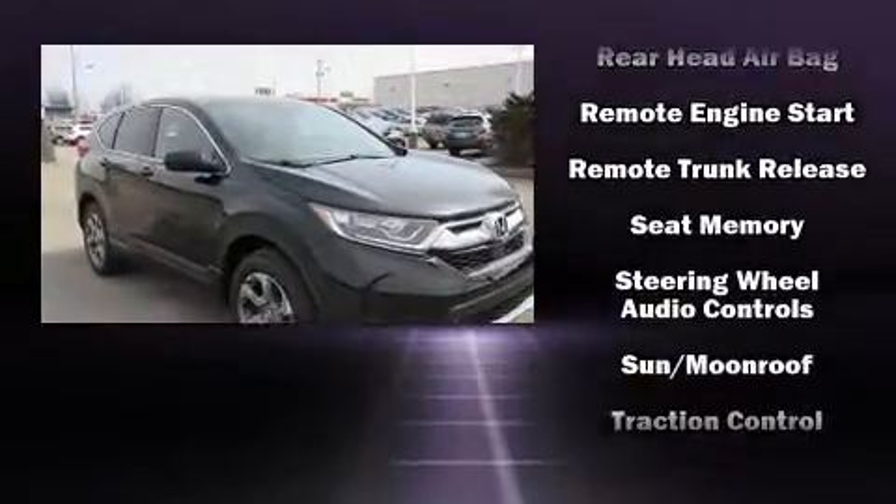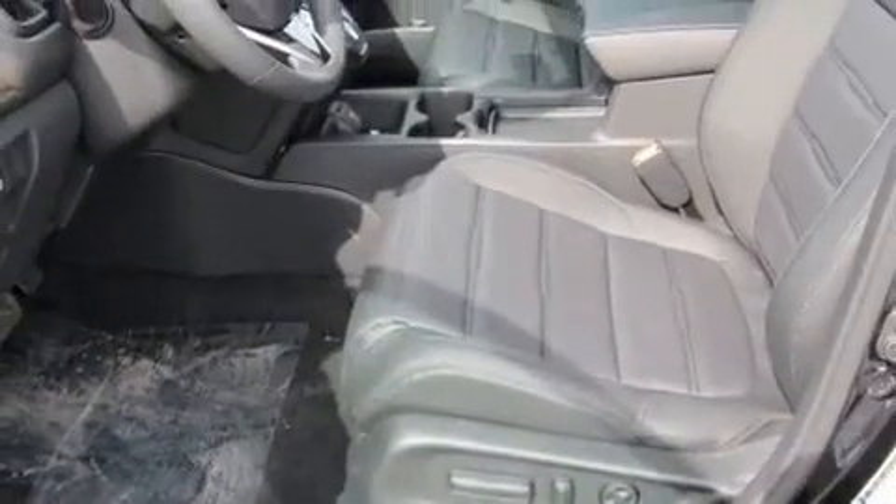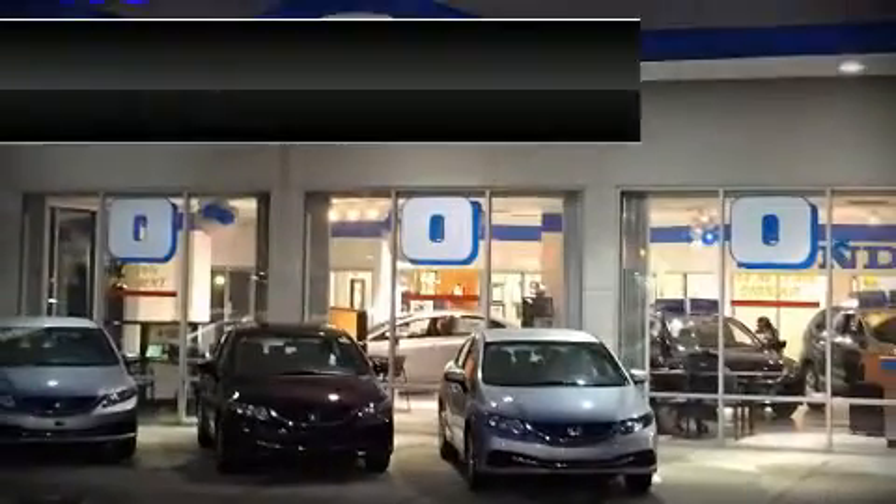Sophisticated all-wheel drive assures superb handling in any weather condition. Our experienced sales staff is eager to share its knowledge and enthusiasm with you.